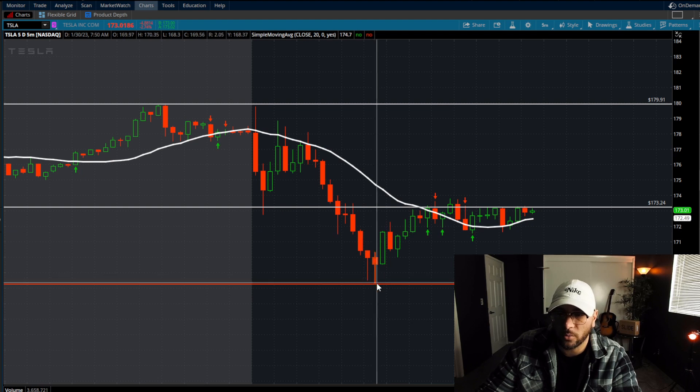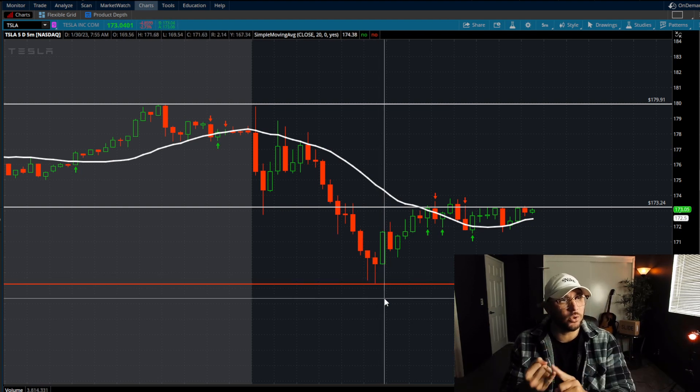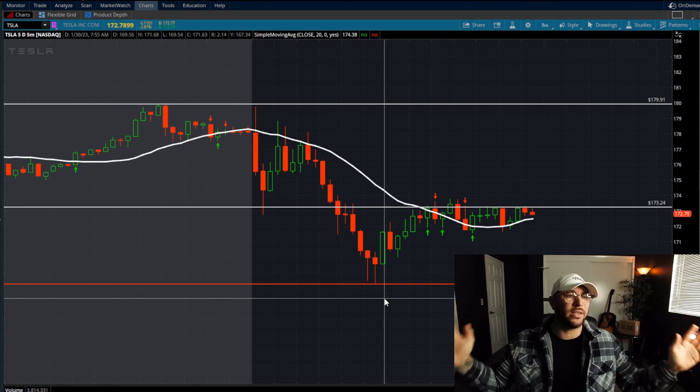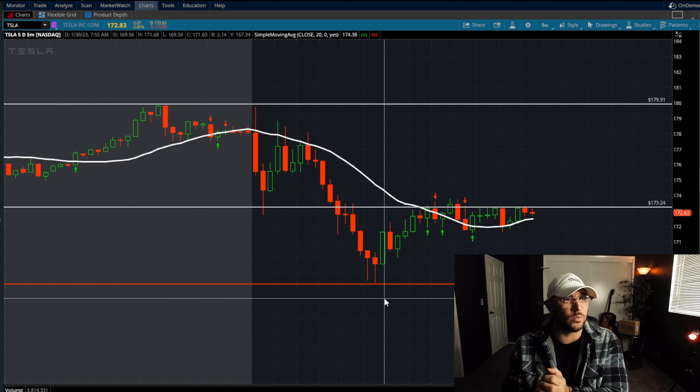I was trading with one of the members in Discord — if you want to trade with us live each day, make sure to join the Discord in the description. We got in on this second entry at around 7:25 a.m. Pacific Standard Time when this broke the second time. When we confirmed the new lows the second time, we really started to move. All you had to do was wait for the break below 172.72, and it went from that price all the way down to 168 — a fantastic move of two to four points in 15 to 30 minutes. That's a home run trade.